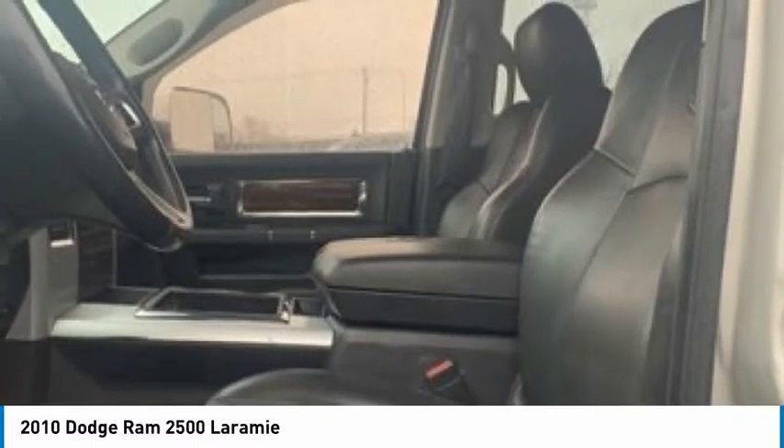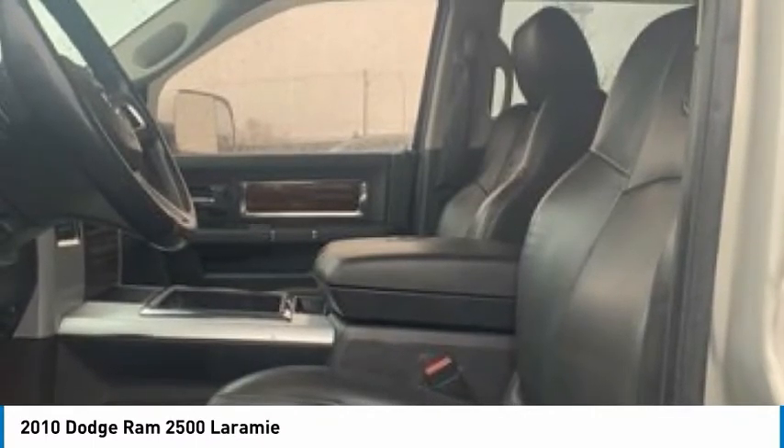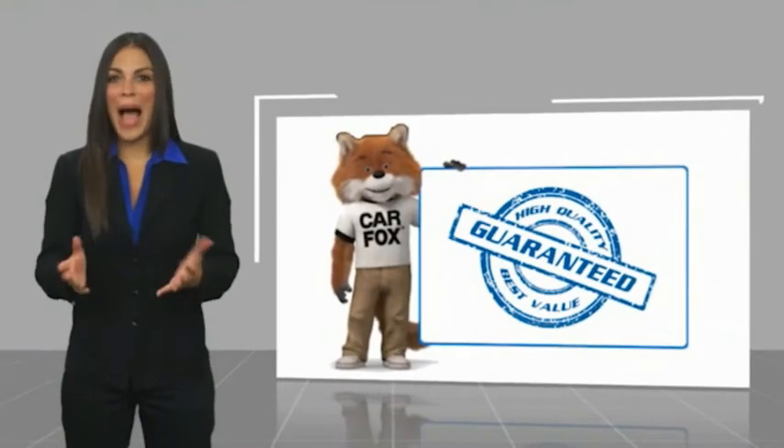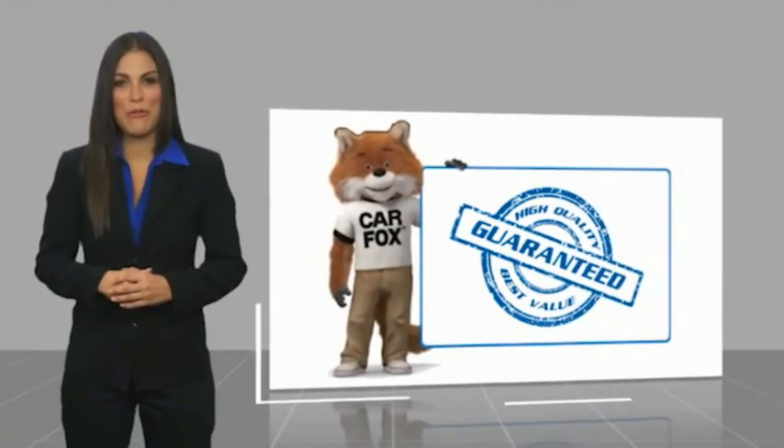Take this vehicle for a spin and see why so many shoppers are now proud owners. Here's another high-quality vehicle with a Carfax Vehicle History Report. Be sure to find a complimentary link to our website at Carfax Vehicle History Report.